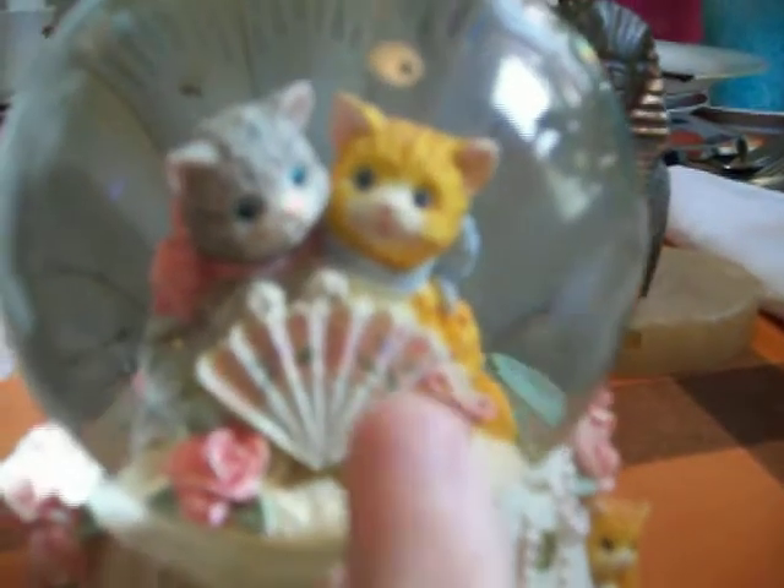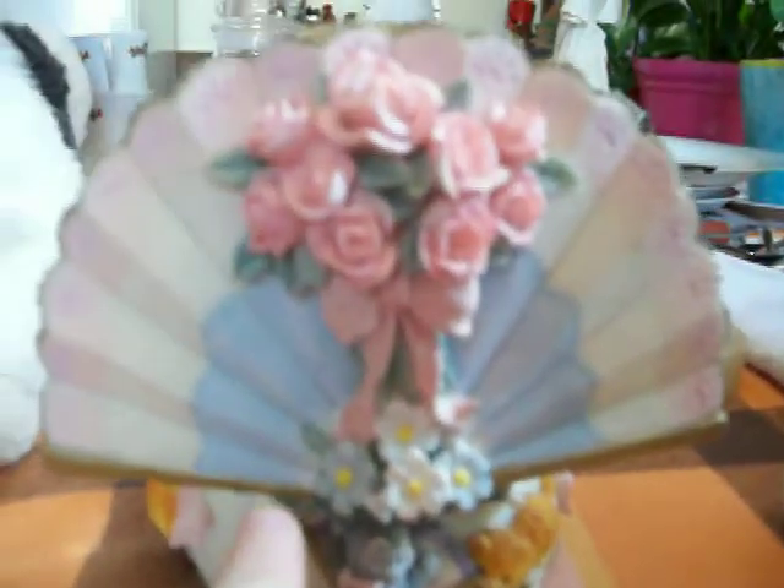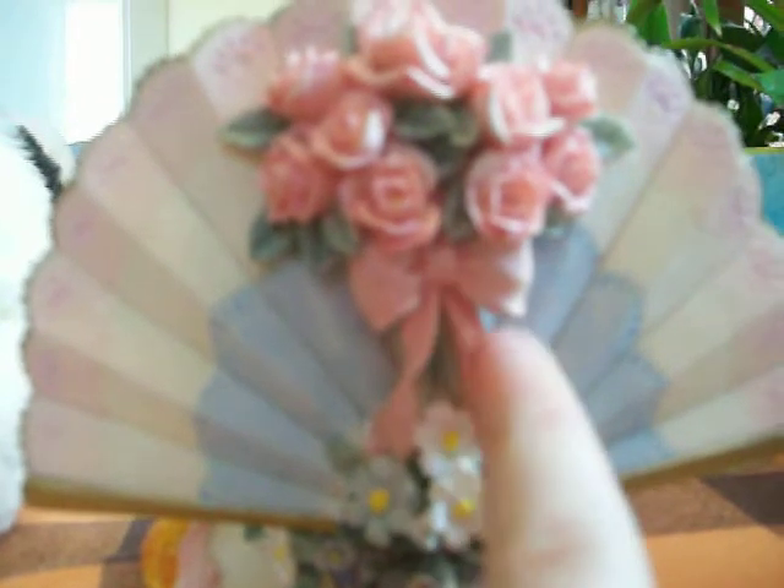And then inside the water globe there's two cats — an orange tabby and a gray tabby. The gray tabby is wearing a big pink bow around its neck, and then there are some roses on the bottom and a hand fan in front of them. And then the orange tabby is wearing a blue bow around its neck. And then the back is super pretty — my favorite. It's a hand fan with a rose bouquet, and the bouquet has a pink bow on the bottom. Then it has some white flowers and blue flowers. And on the very bottom it has more kitties and another hand fan.